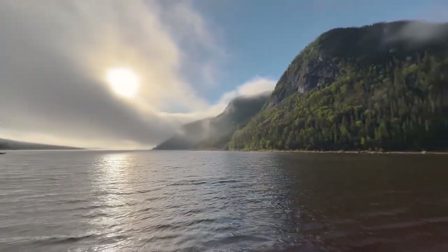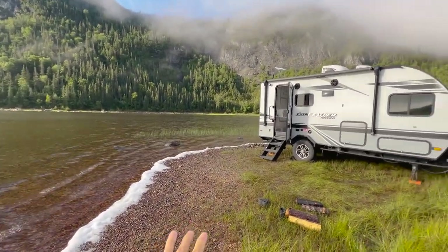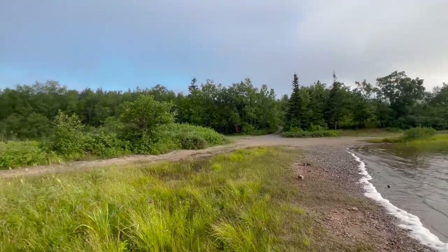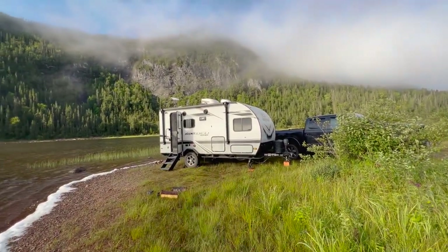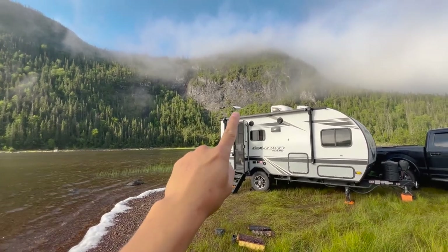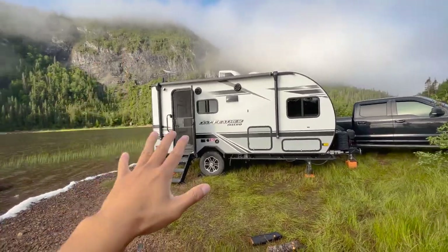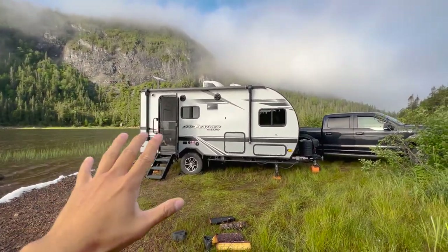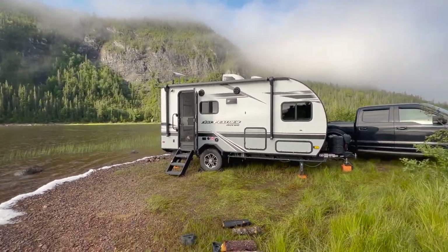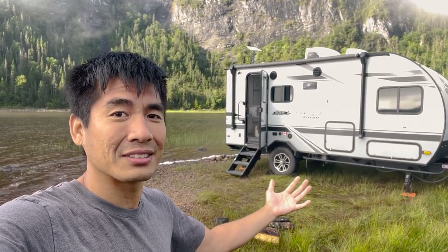This has been our amazing campsite — just check out that view. Look at this morning with the fog rolling over the mountains. It's amazing. We're waterfront, nobody else is here. We found this dry camping spot on iOverlander and our trailer just fit perfectly. There's no cell service here, but luckily we've got Starlink going — works amazingly well here in Newfoundland. We haven't been without internet at all this whole trip.